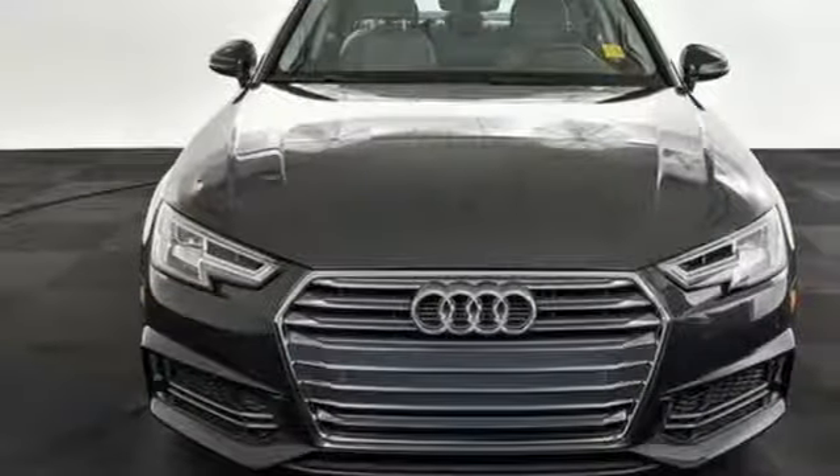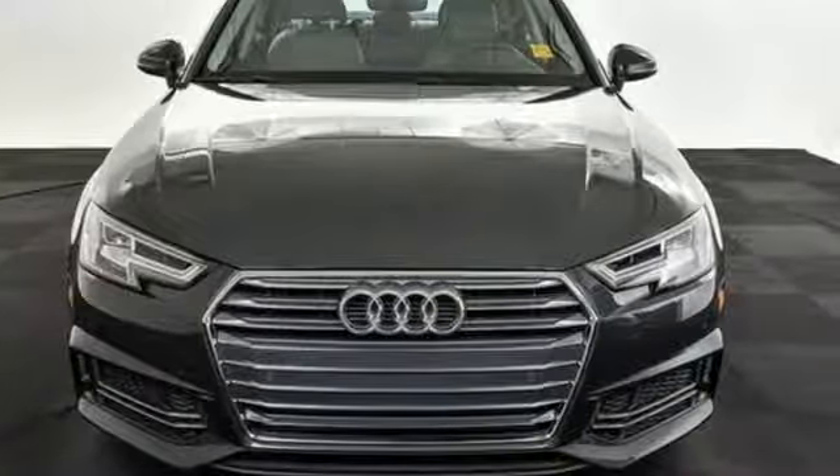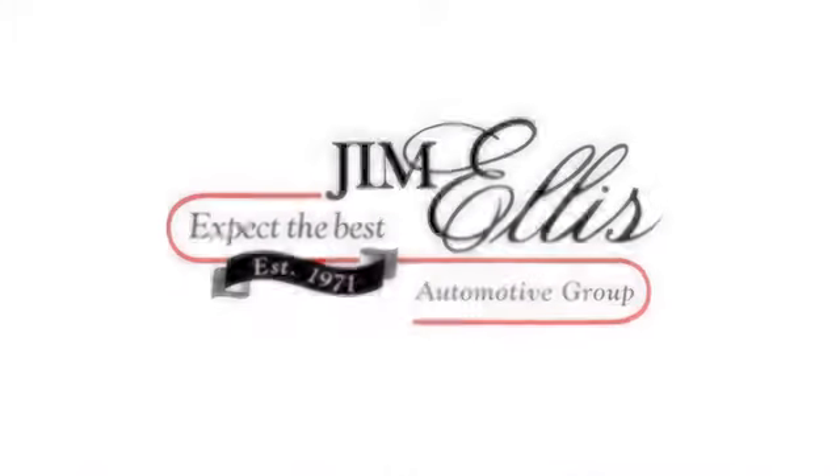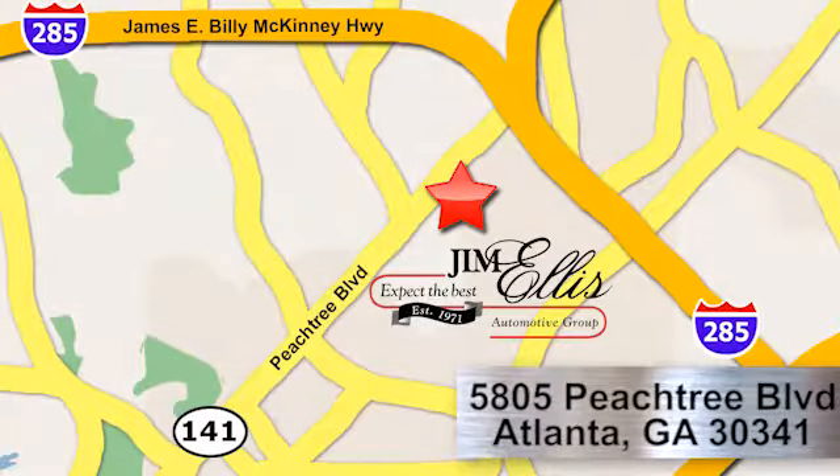Make a lasting impression in this A4. Test drive it today. At Audi Atlanta, we prove every day that buying a car can be an enjoyable experience. Contact Audi Atlanta today or stop on by — we're conveniently located at 5805 Peachtree Blvd in Atlanta.